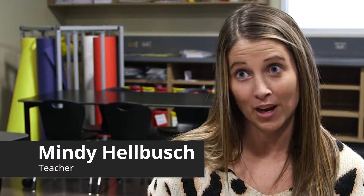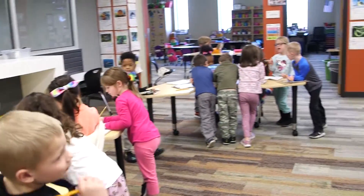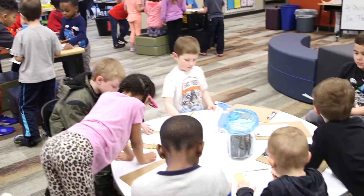These spaces allow us to get together not just with our grade and in our classrooms, but with the whole kindergarten group. Our kids get to move around, work together, partner up, work with huge groups, and it just gives us the opportunity in the area to really collaborate and work together.